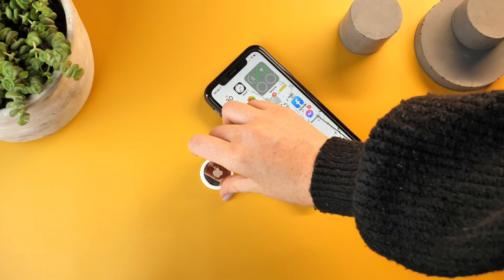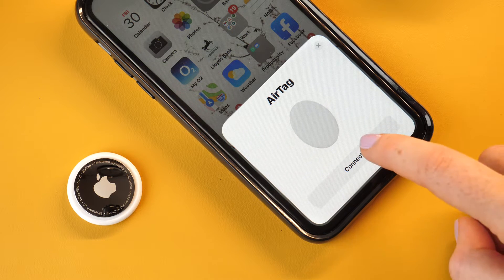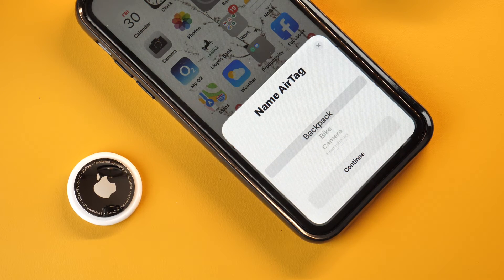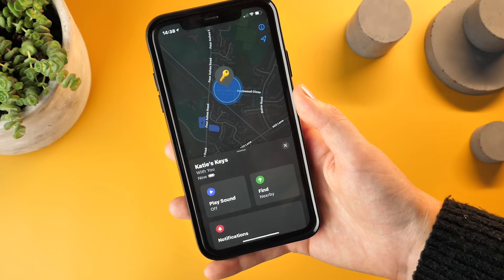You will firstly need to ensure that you have paired your AirTag with your handset. To do so you will need to have iOS 14.5 or above. Then to track your items, open the Find My app and click the Find Nearby option.